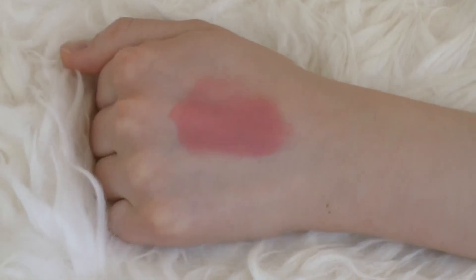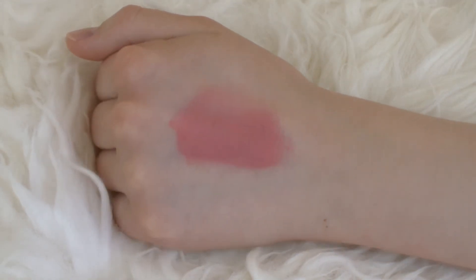Next up is the NYX Rouge Cream Blush in the shade Glow. It's very, very pigmented — a nice middle-of-the-road pink color, very intense. I only use a very small amount, but I love the color and glow it gives my skin. I would definitely recommend it.